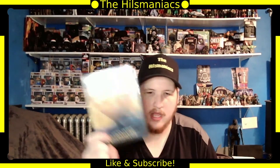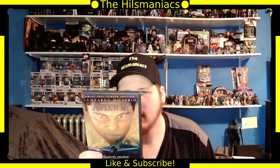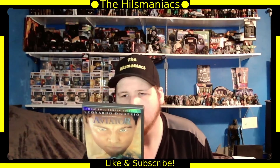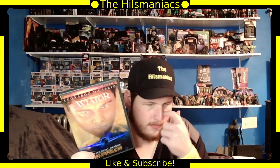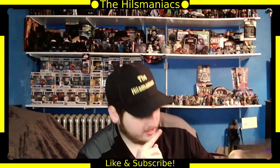Next is The Aviator with Leonardo DiCaprio — also Kate Beckinsale, John C. Reilly, Cate Blanchett, Alec Baldwin, and Jude Law. A lot of people in this one. I haven't seen it, heard mixed things, so I do want to check it out.